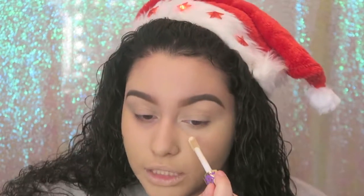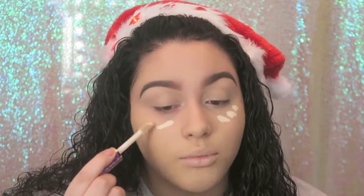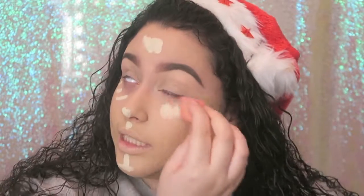This is going to be like my last Christmasy holiday-type video, so I'm kind of upset but also happy because now I can stop trying to think of Christmasy looks and just do whatever I want. Moving on to concealer — I'm just in a beauty blender mood, so I'm blending everything out with my beauty blender.